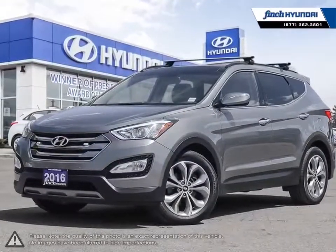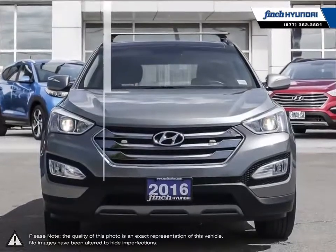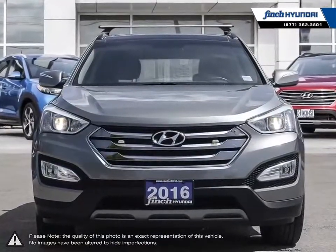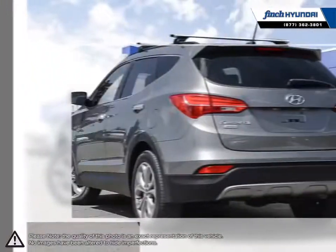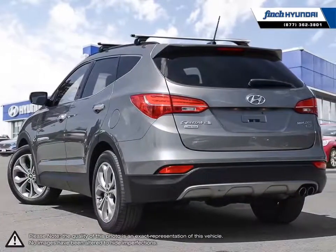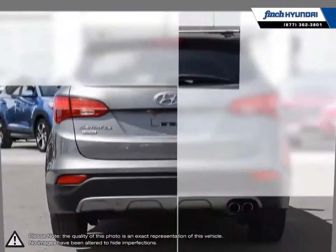Welcome to Finch Hyundai. Today we're looking at a 2016 Hyundai Santa Fe Sport. Hyundai has proved time and time again that you can create a vehicle with outstanding value, attractive styling, and a plethora of features for a reasonable price. This is just the case with the Hyundai Santa Fe Sport.